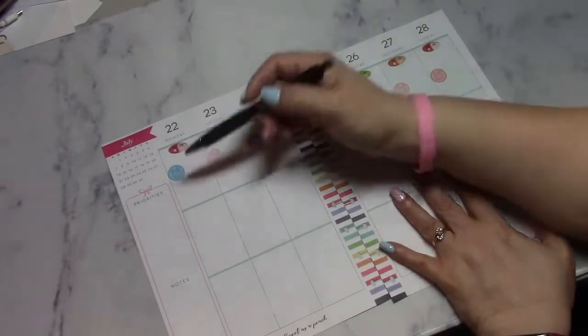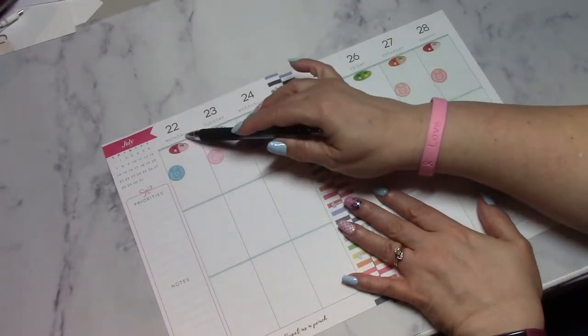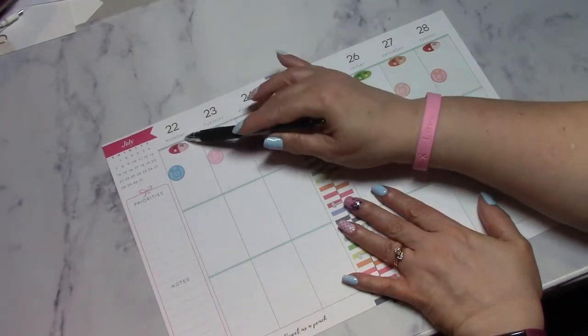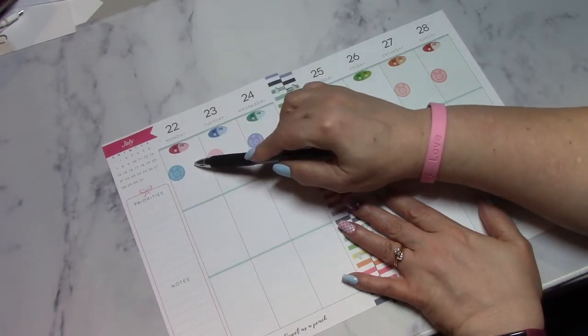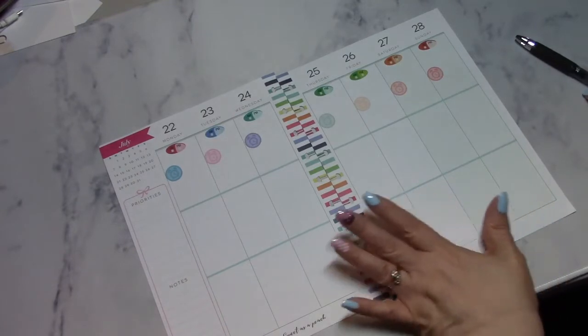I keep track of how many hours I slept. When I get up tomorrow morning — today is Sunday — if I get up on Monday morning, I write in how many hours I slept. So let's get started.